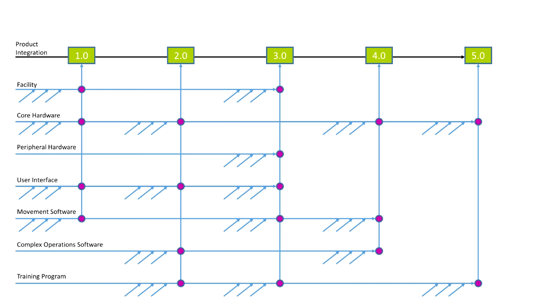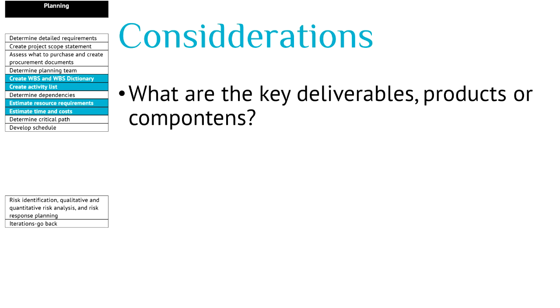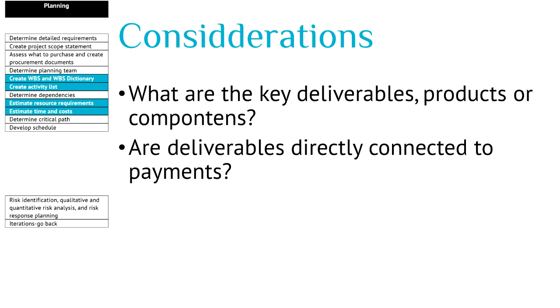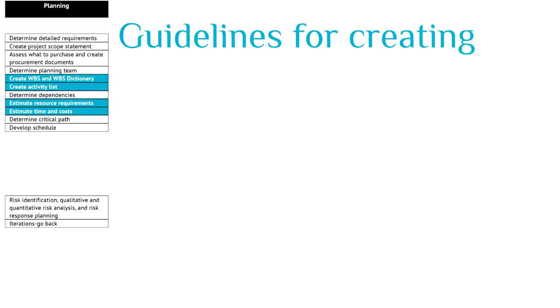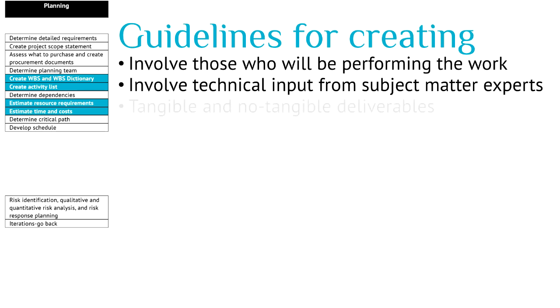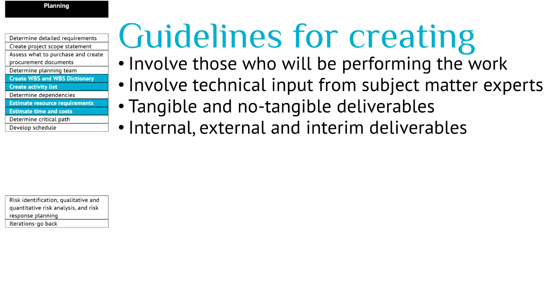Now that you have seen a number of work breakdown structures, here are some considerations. When you start at the top level, ask yourself: what are the key deliverables, the key products or the components of your project? Are the deliverables directly connected to payments? If so, your control accounts might be related to the payments. Are the key products developed integrated or are they increments on each other? The guidelines involve those who will be performing the work and technical input from subject matter experts. It's about tangible and non-tangible deliverables — a non-tangible deliverable could be a payment or a decision to be made. It's about external deliverables but also internal deliverables that might be integrated or serve as interim deliverables.